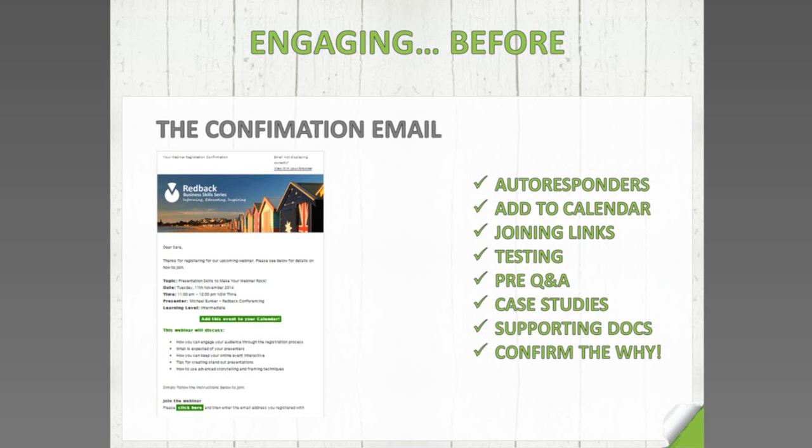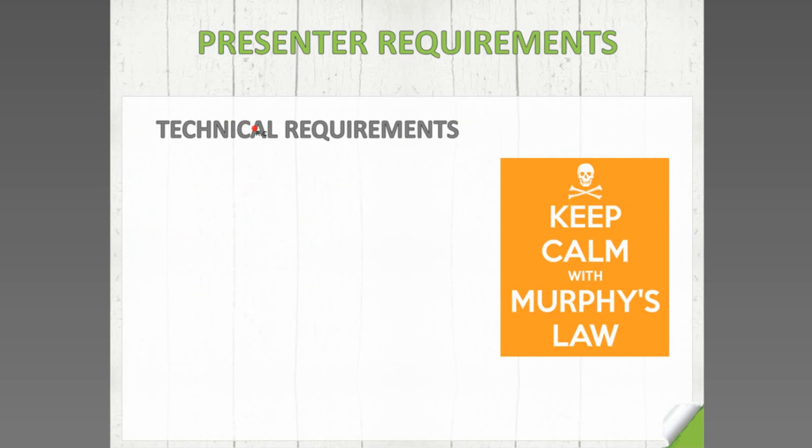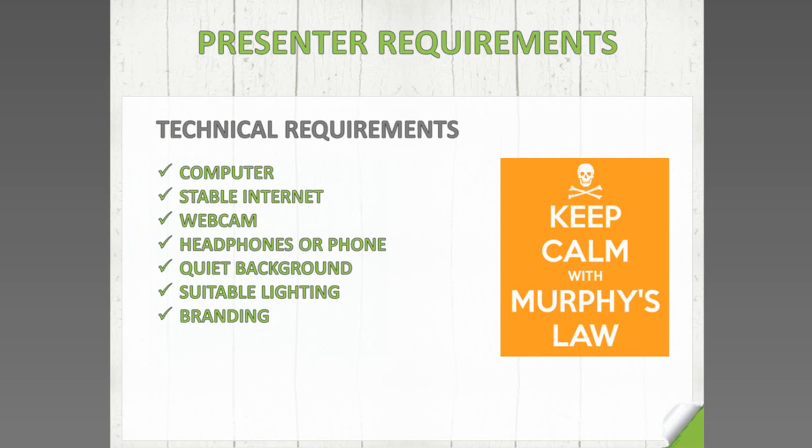Now let's talk about presenter requirements. Technology is huge, and no matter how many times you've presented a webinar, you'll still worry about it. As a presenter, keep calm — there are things out of your control, but there are things you can control, and that's what technical requirements are about. It's about testing, testing, testing. You want to do dry runs so you know exactly what's going to happen.